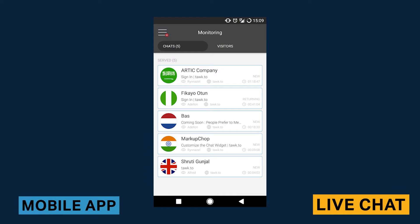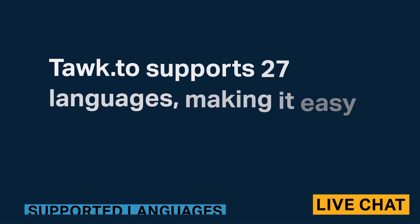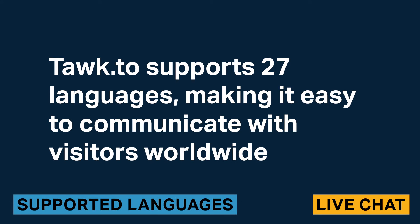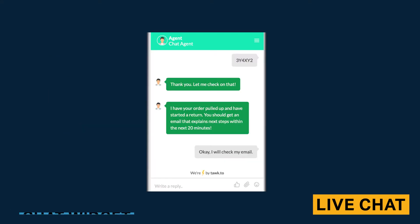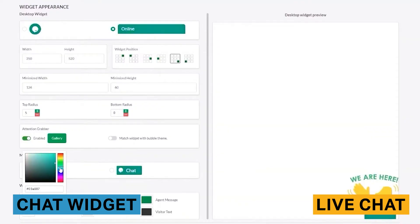The Talk2 mobile application allows customer support representatives to answer chats and support tickets without needing to use a desktop. Talk2 supports 27 languages, making it easy to communicate with visitors worldwide. The Talk2 chat widget is what visitors will use to chat with agents — it appears as a small chat window, which you can lightly customize to your preference.